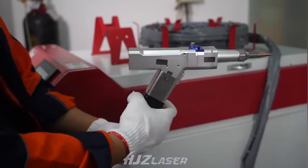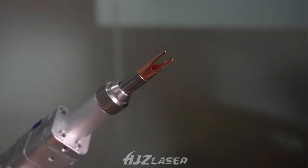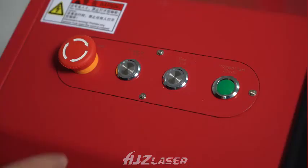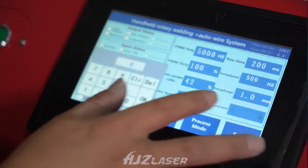It meets the safety and quality of CE standard. The welding seam is smooth, without scars, no discoloration, no deformation, and no subsequent polishing required.